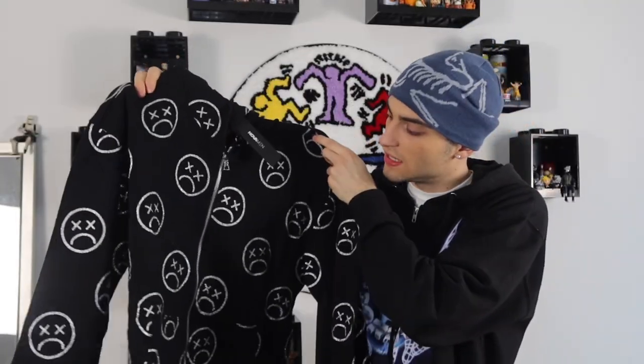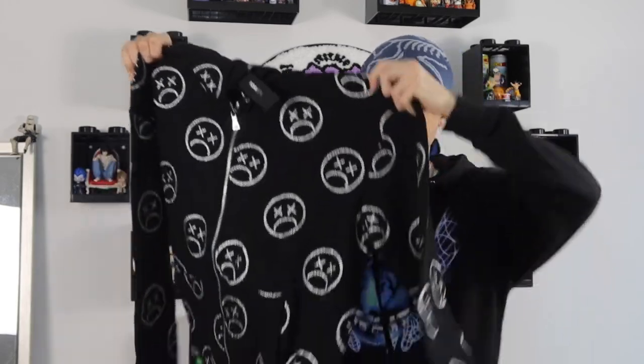Next is the Sad Time Zip Up in putty, size large. I thought it was just a regular zip up, but wow — it's iridescent, like a 3M type finish. It's a complete zip up with sad faces all over it. All black and silver, you can't really go wrong with it. I love zip ups — they're some of my favorite types of clothing.